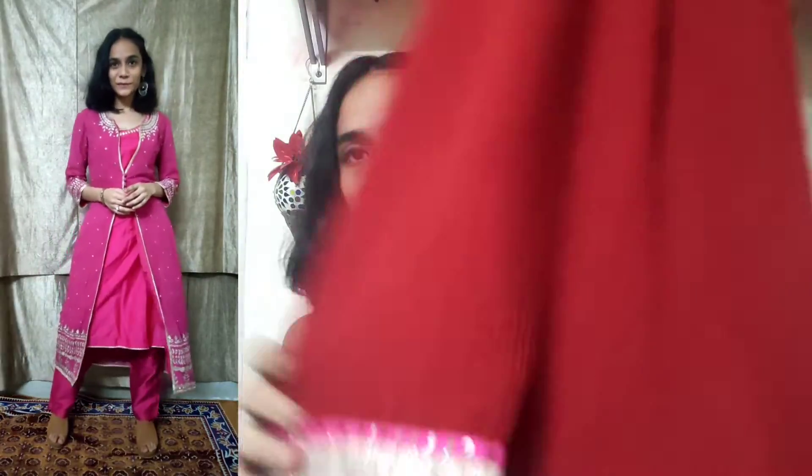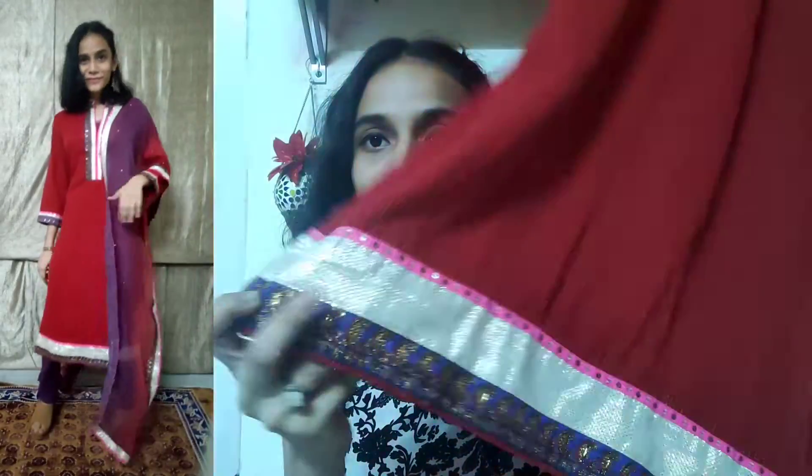This is a really beautiful suit and even at the bottom it has this lace design — you can see. It has some purple effect and pink effect, and this is a gold and silver border design. This dress costs 8500 including taxes.